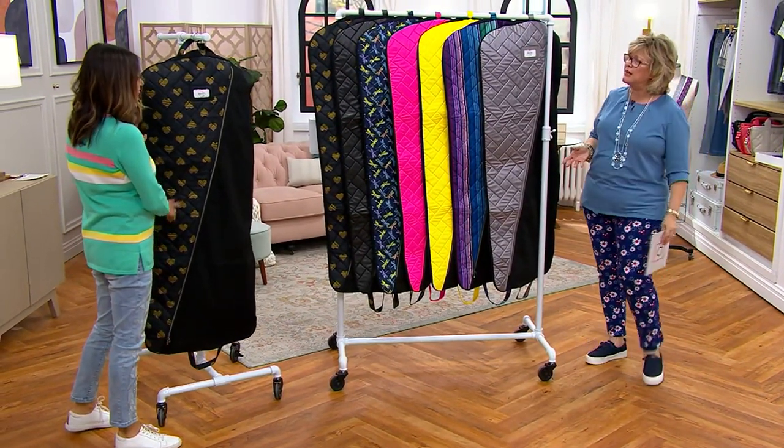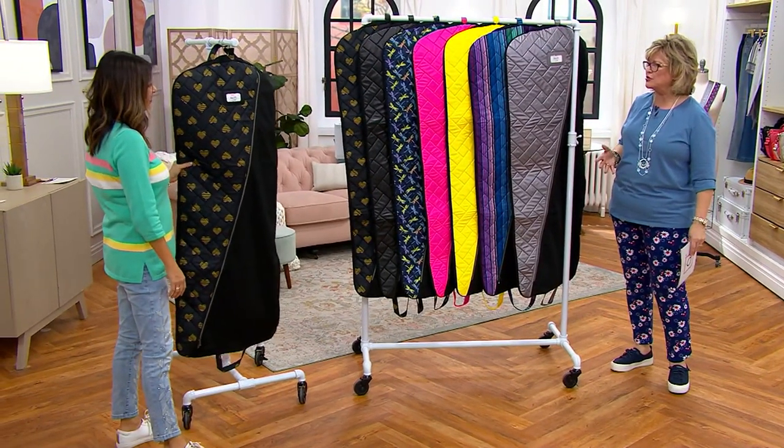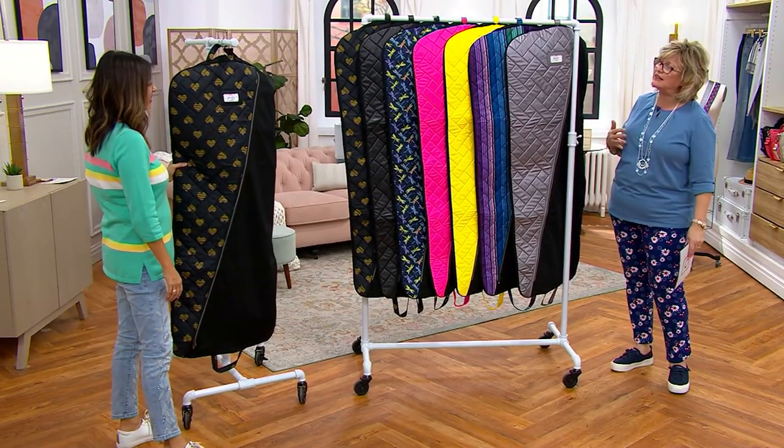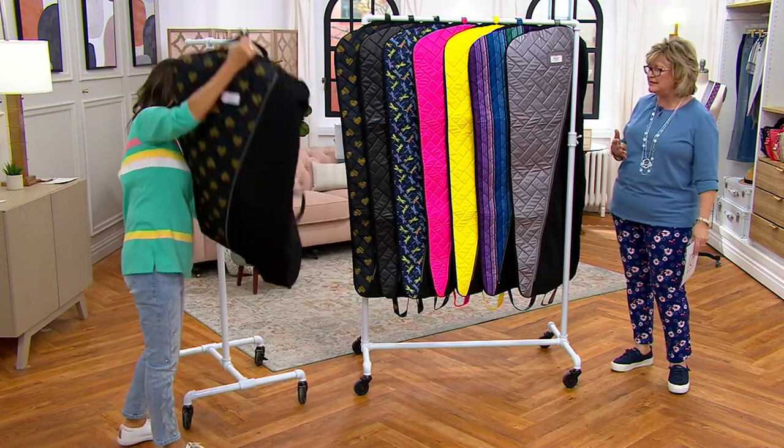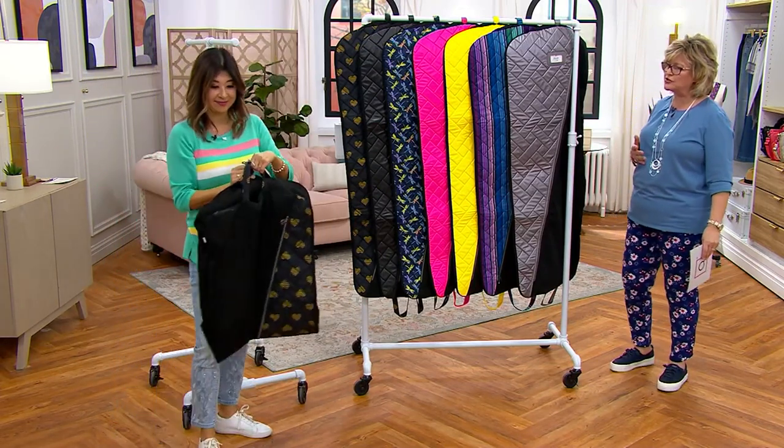This is so awesome because sometimes you just can't put certain things in your suitcase. And especially if you're just taking a carry-on bag, this folds over so it's easy to take along with you. You can attach it to your suitcase if you want.